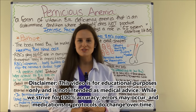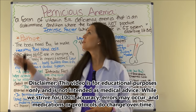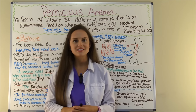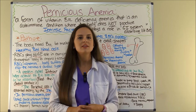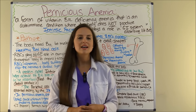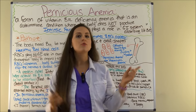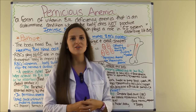Hey everyone, it's Sarah with RegisteredNurseRN.com and in this video I'm going to be doing an NCLEX review over pernicious anemia. This video is part of an NCLEX review series over hematology, so if you're studying that material be sure to check out those videos. Over here on the side or in the description below you can access the quiz and the notes. Let's get started.